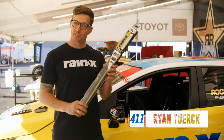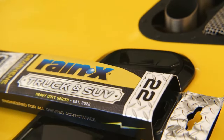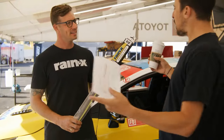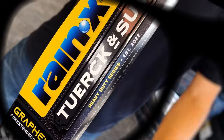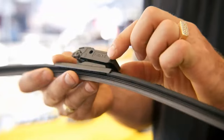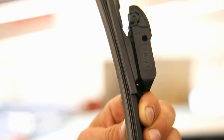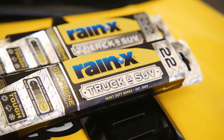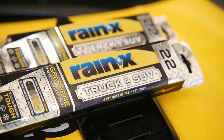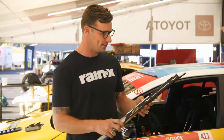I'm Ryan Tuerck, and I'm super proud to announce Rain-X's all-new wiper blade design, the Truck and SUV heavy-duty series. These new blades are specifically designed for truck and SUV windshields. They're tougher and built for rugged weather. The all-new Rain-X Truck and SUV blade — engineered not to be tuerck'd in tough conditions and built for your truck or SUV. Get a pair today, only at AutoZone. I still like the idea of a Tuerck and SUV blade.